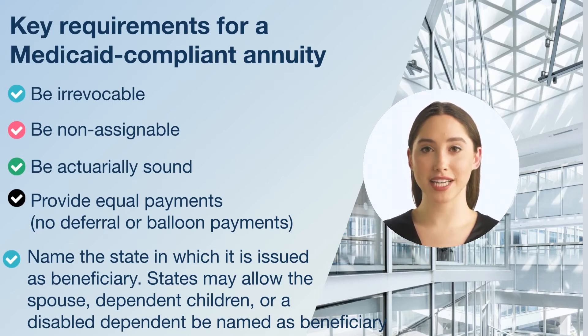What does that mean to you? When you purchase a Medicaid compliant annuity, you can't transfer ownership, cancel the annuity, or take money from the annuity beyond your regular income payments. While the definition of actuarially sound might differ by state, it generally means annuity payments will not exceed the annuitant's life expectancy. Other exceptions or qualifications could be required by different states.